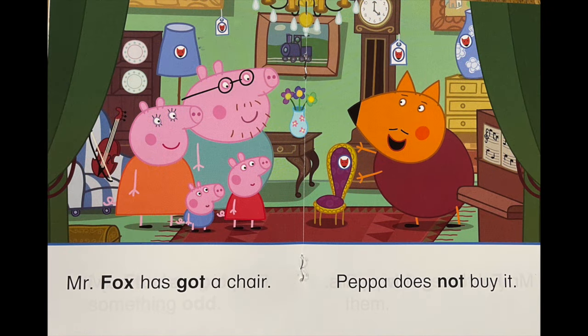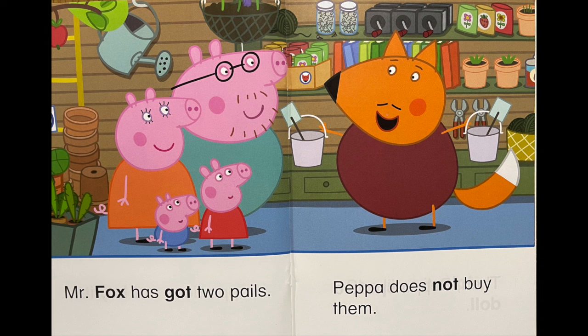Mr. Fox has got a chair. Peppa does not buy it. Mr. Fox has got two pails. Peppa does not buy them.